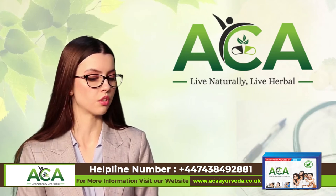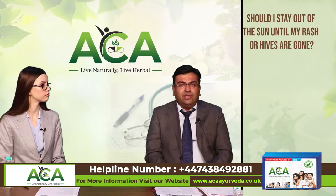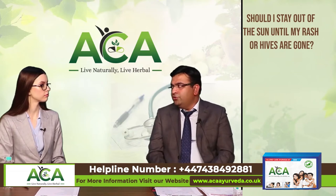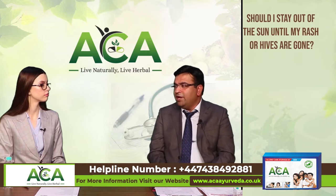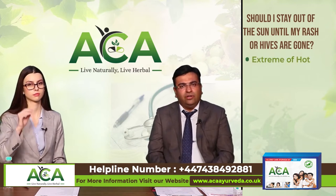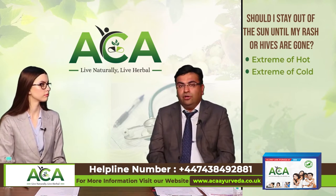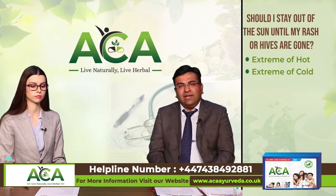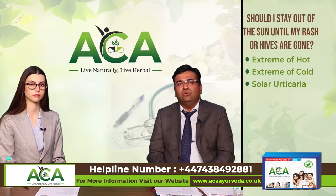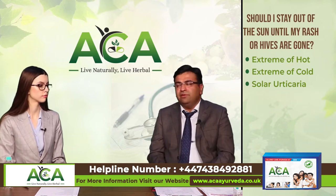Should I stay out of sun exposure until my rash or hives are gone? It's usually recommended to stay out of the sun when you have hives or rashes, because extreme heat and extreme cold can both lead to exacerbation of urticaria. There is also solar urticaria, in which people who go out in the sun develop urticaria, and aquagenic urticaria, which is triggered by water. The cause of both solar and aquagenic urticaria is not fully known.